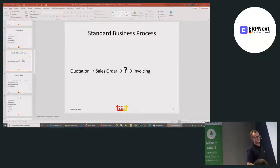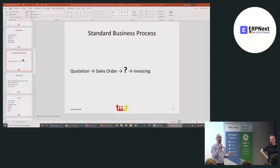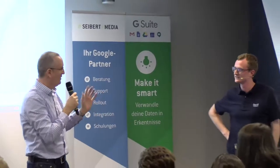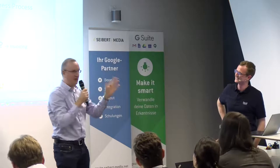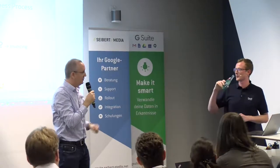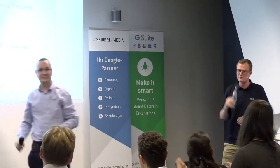Questions were deferred to join the next session with Martin and Gunnar. Thank you very much for the presentation.